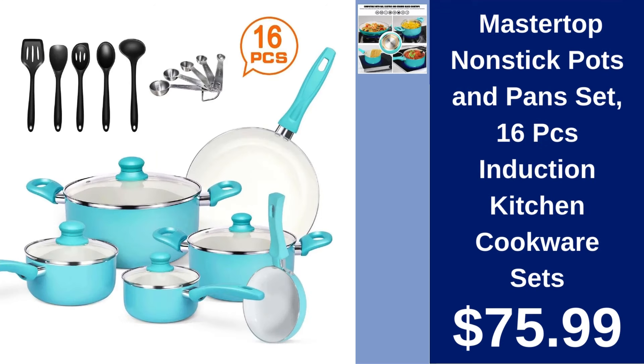Master Top non-stick pots and pan set 16-piece $75.99. Complete your kitchen with this extensive set of non-stick induction cookware designed for various cooking methods.